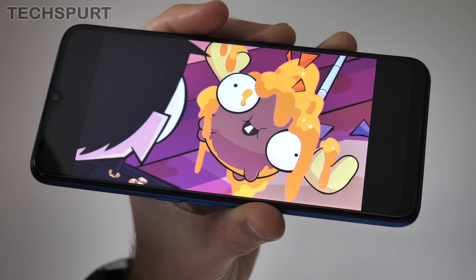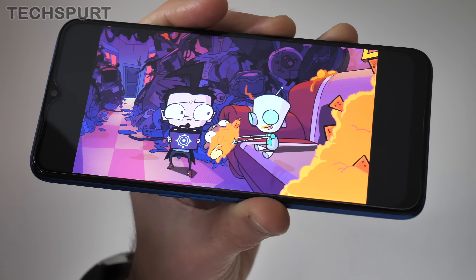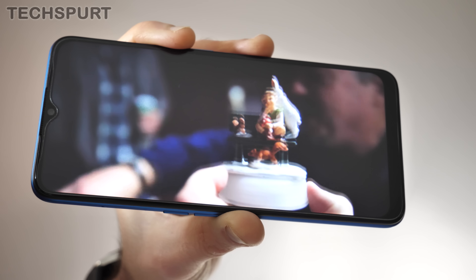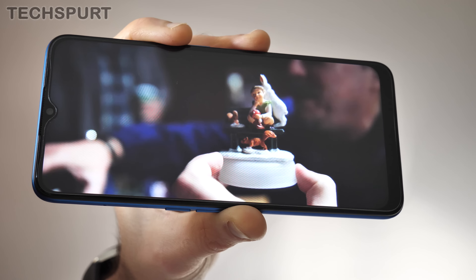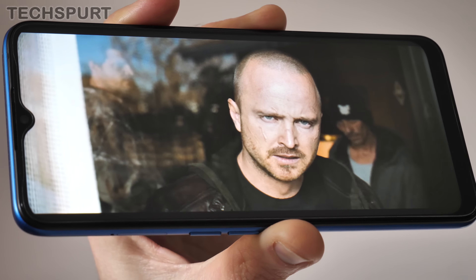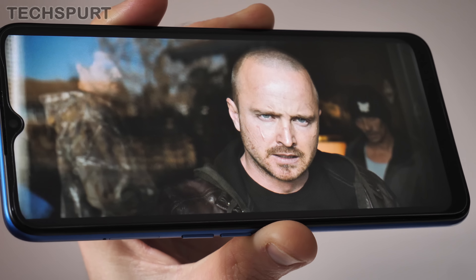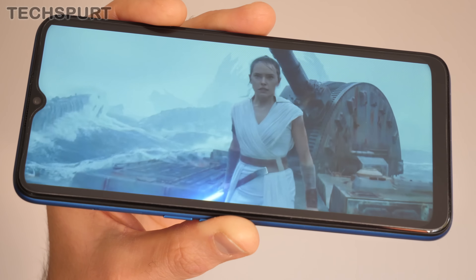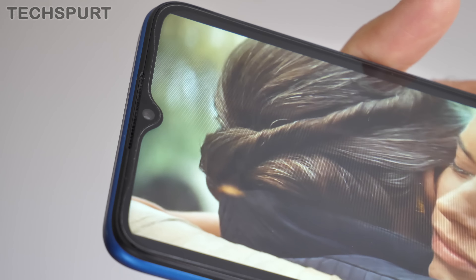The Oppo A9 2020 is an absolute unit. Packing a 6.5-inch display, it's around the same size and heft as the Reno 2Z and definitely more of a handful than Motorola's close rivals. The bezels surrounding that display are pretty skinny, and given that mighty 5,000 milliamp cell stuffed inside, the bulk does feel justified. It's a shame Oppo hasn't added a one-handed mode to help those of us with stubby fingers and thumbs.